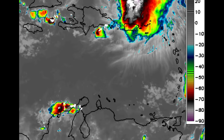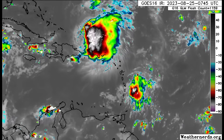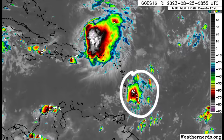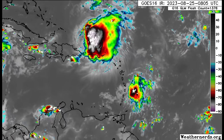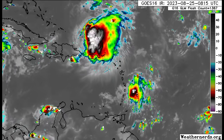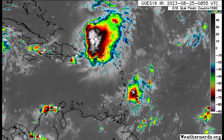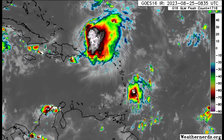Drifting a bit more to the east, we can see the remnants of Gert. As I said, it is producing some activity resulting in a bit of rainfall for Barbados, maybe some thunderstorms as well. Let me know exactly what conditions have been like for you.